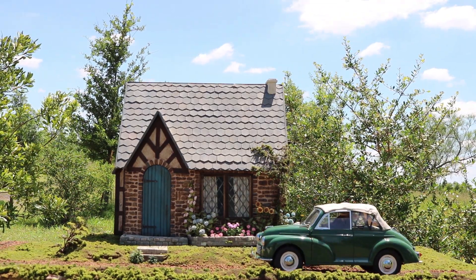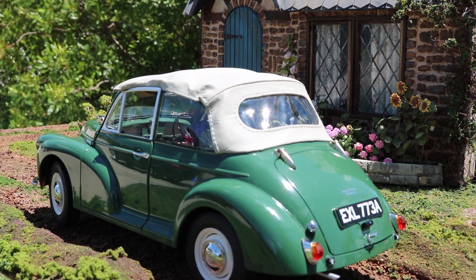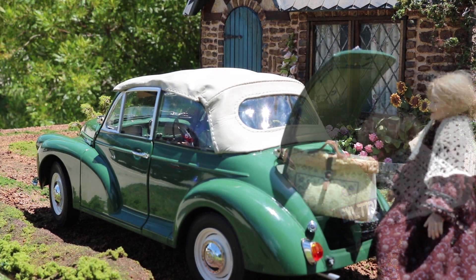Here comes Mary Dibbs. Now that construction on the cottage is finished, she's ready to move in.